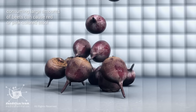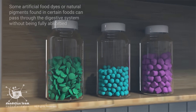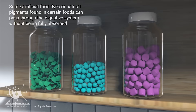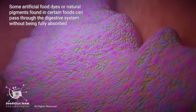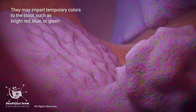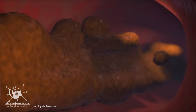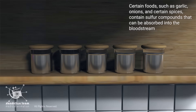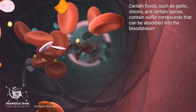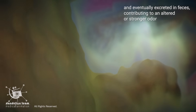For example, consuming large amounts of beets can cause red or pink colored stool. Some artificial food dyes or natural pigments found in certain foods can pass through the digestive system without being fully absorbed, imparting temporary colors to the stool such as bright red, blue, or green. Certain foods such as garlic, onions, and certain spices contain sulfur compounds that can be absorbed into the bloodstream and eventually excreted in feces, contributing to an altered or stronger odor.